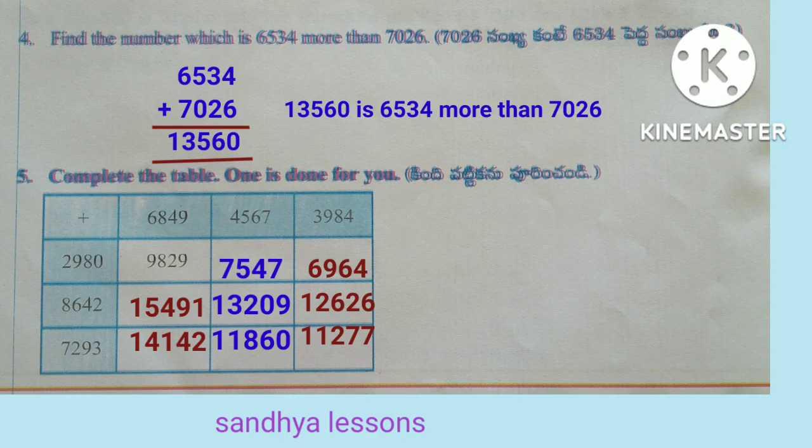Fifth problem: complete the table. 6,849 plus 8,642 is equal to 15,491. 6,849 plus 7,293 is equal to 14,142. 4,567 plus 2,980 is equal to 7,547. 4,567 plus 8,642 gives 13,209. 4,567 plus 7,293 gives 11,860. 3,984 plus 2,980 gives 6,964. 3,984 plus 8,642 gives 12,626. 3,984 plus 7,293 gives 11,277.